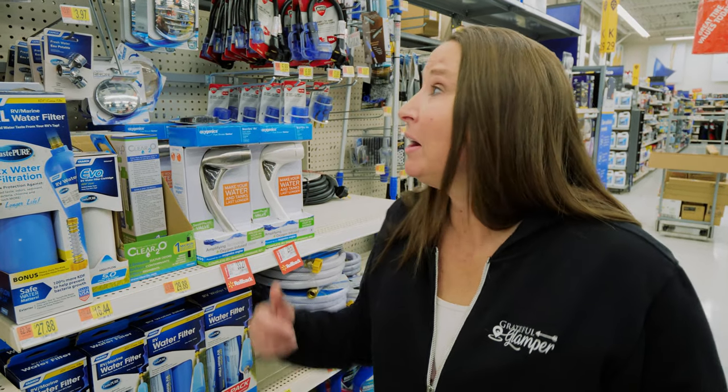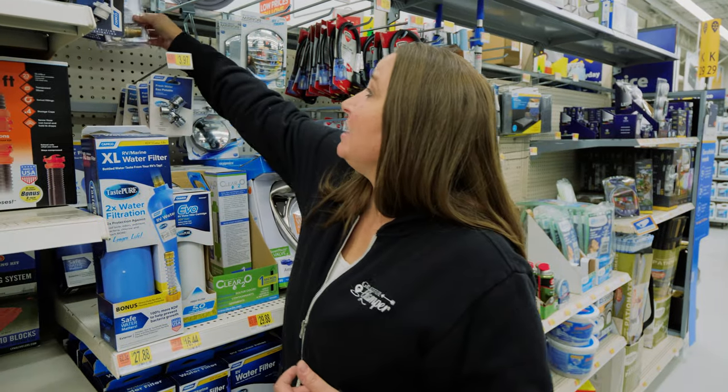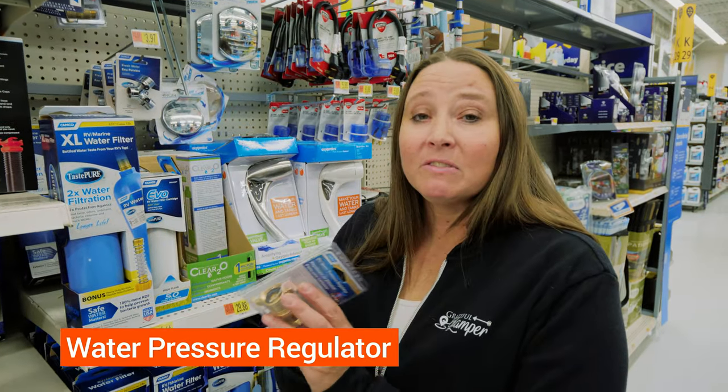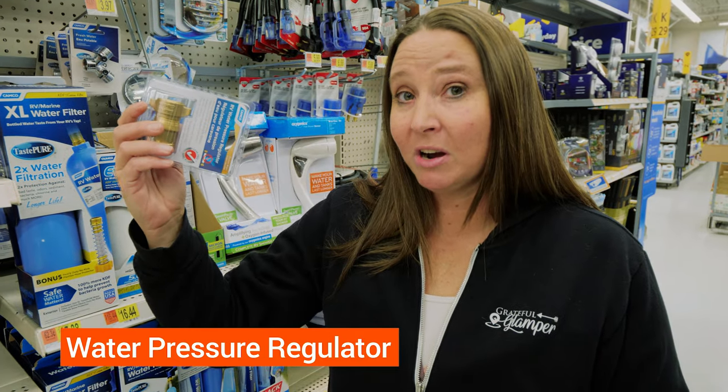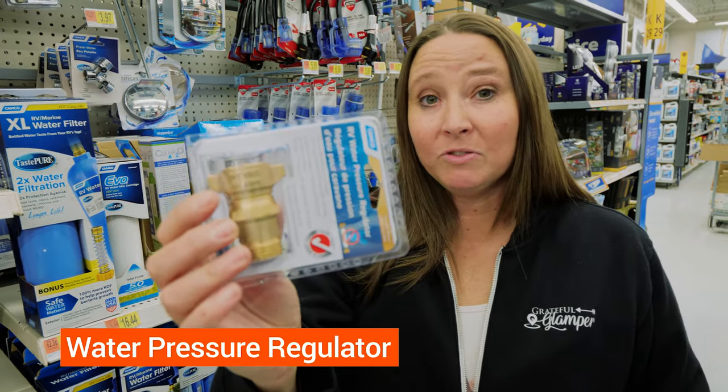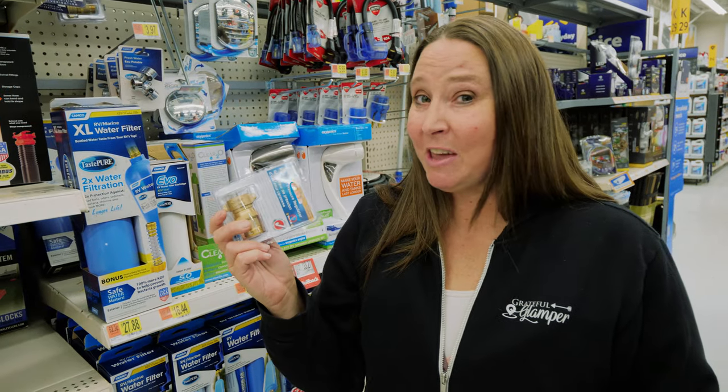Our next pick is something that you absolutely must have if you are RVing and you're hooking up to any water anywhere, and that is one of these water pressure regulators. These are super important so that you don't have excess pressure on the water lines of your RV.